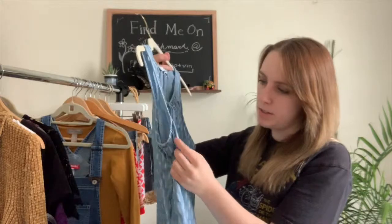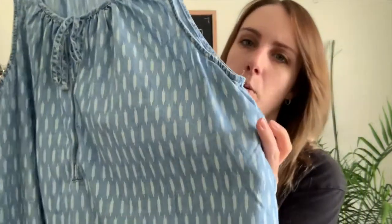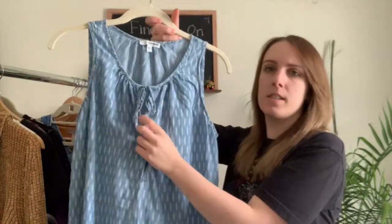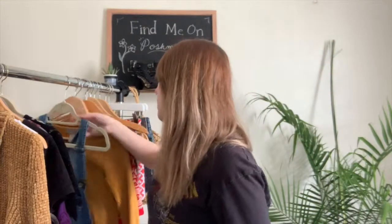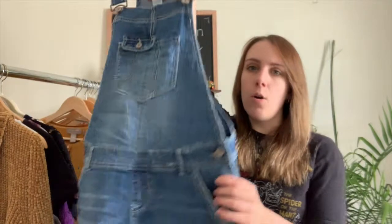Next I have this top by Sonoma — it's a chambray style and these sell really well, so I picked it up. It has a really pretty white and blue pattern and it's like a peasant tank top on the front. It was a size large.